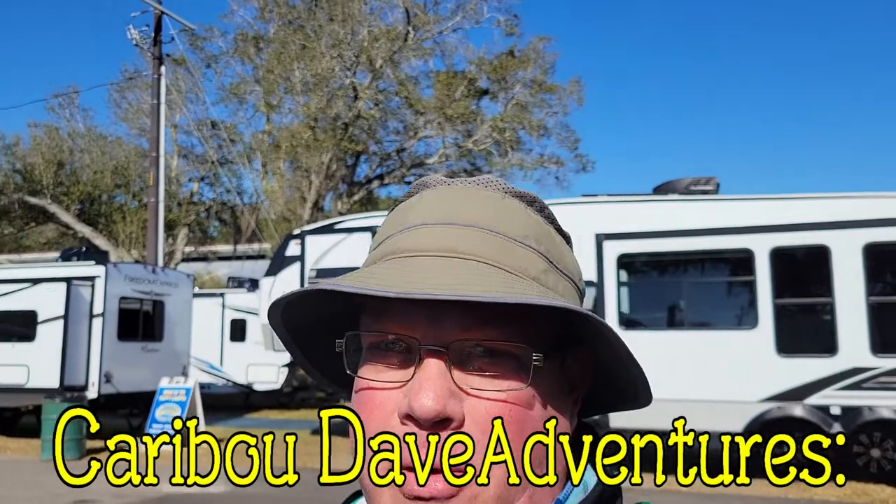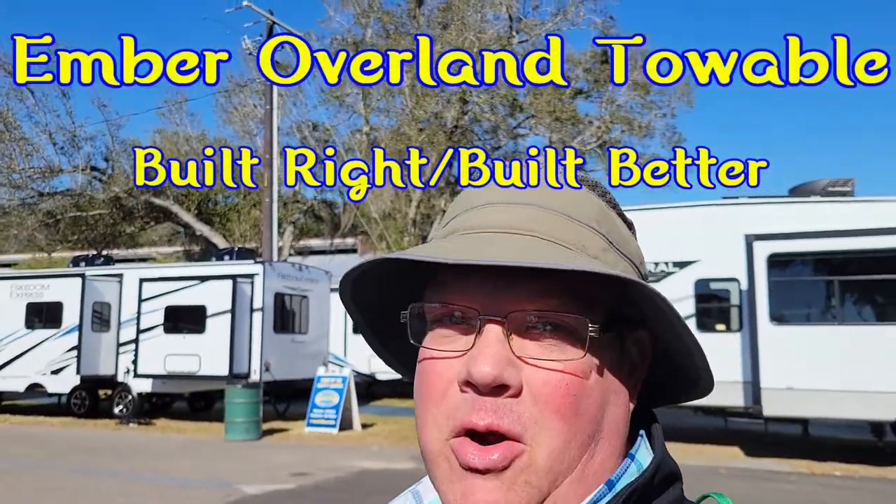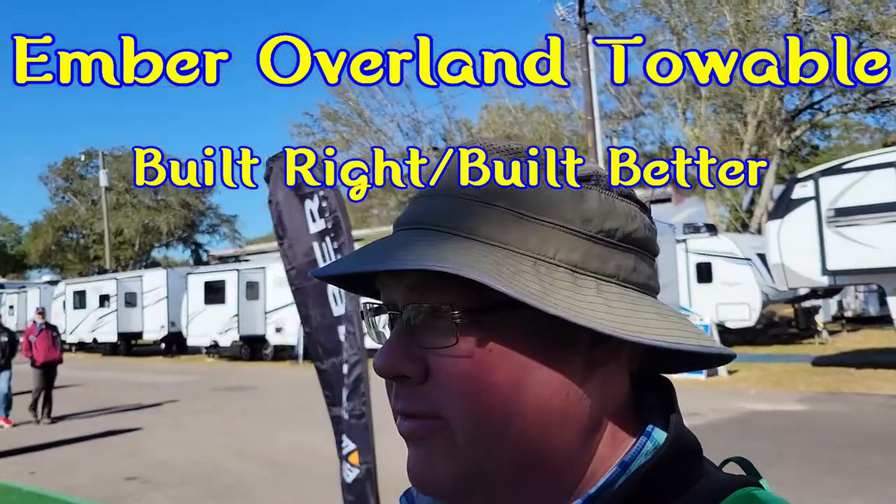One of the campers I wanted to look at were these Embers because they're kind of overlanders slash — it's awesome for full-timers. It's fun to go off-road on the full-time tripping lifestyle.